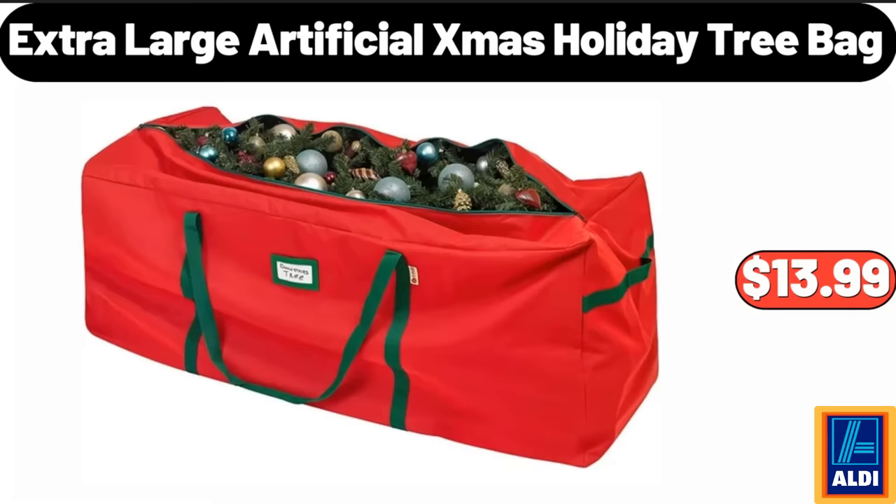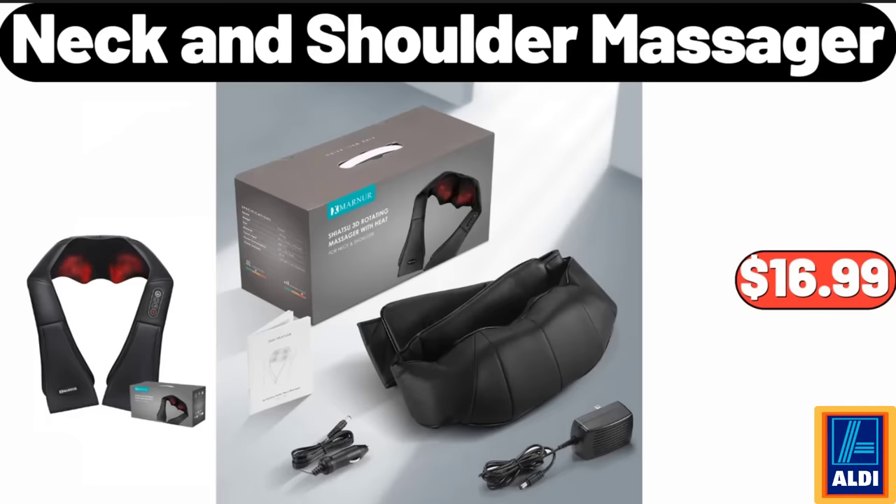Extra Large Artificial Christmas Holiday Tree Bag, $13.99. Neck and Shoulder Massager, $16.99.